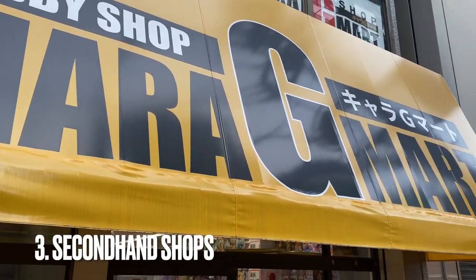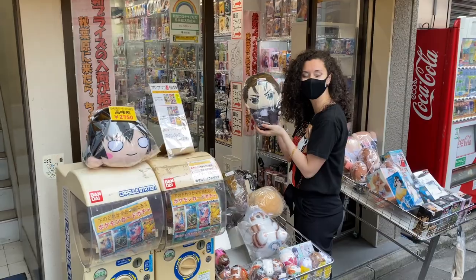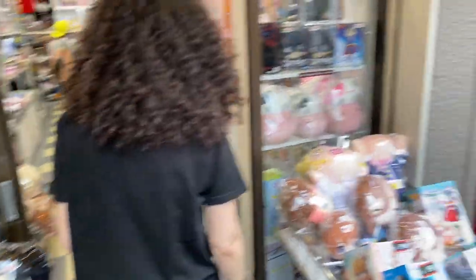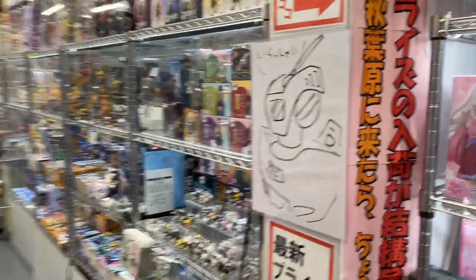Number three: Secondhand shops. Now you see all that stuff you were trying to win at the game centers? Chances are you could find a lot of it in one of Akihabara's secondhand stores. Now, you might be thinking — why would I spend all that money trying to win this stuff if I can just buy it? And to that I say: for the thrill.